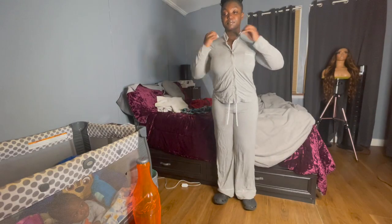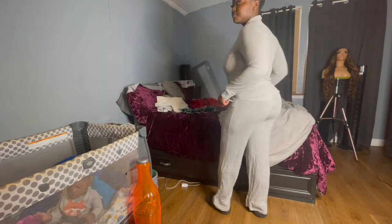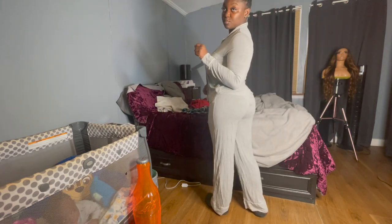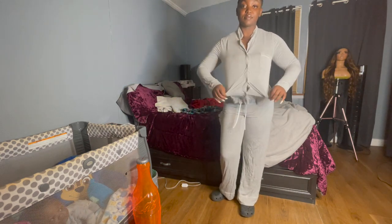These are the clothes I'm going to bed in. As you can see, Logan is still up. It's a set — I think I got it from Aeropostale a while back, well it was a gift but I think it's Aeropostale.